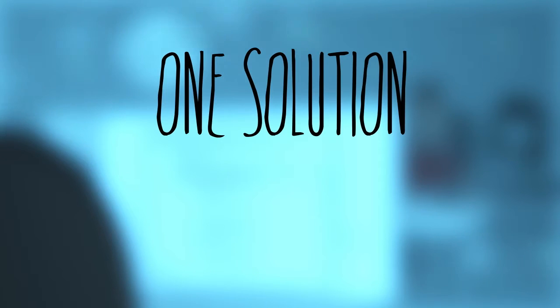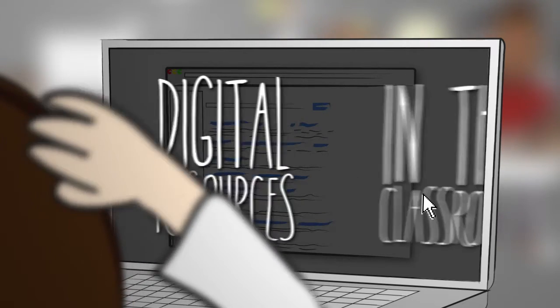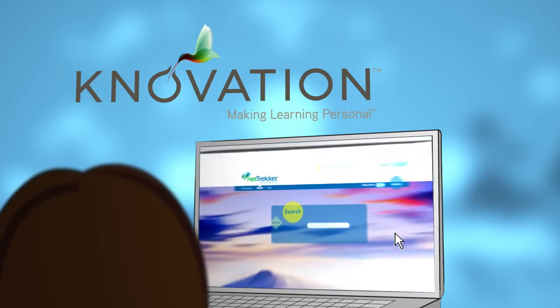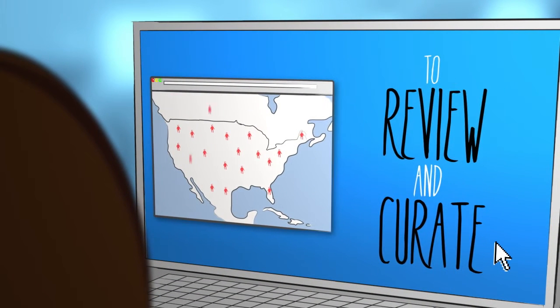One solution for every need. We've all seen the power of digital resources in learning and the frustration teachers have when they're trying to use those resources in the classroom. That's why Novation has created a powerful tool called Nettrekker Search. Using Nettrekker Search, Ms. Kinney doesn't have to wade through millions of search results — just the ones that matter to her students. Novation has hired qualified educators across the nation to review and curate the best educational resources from the web.